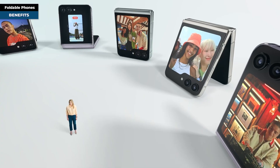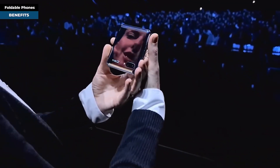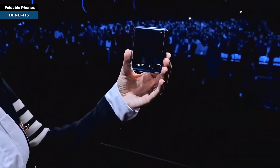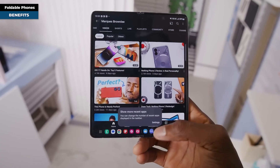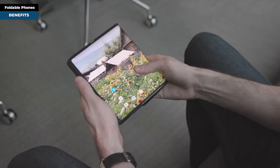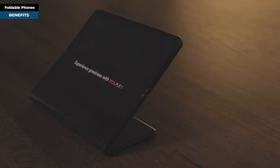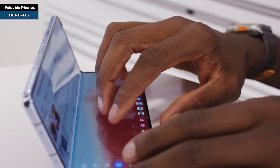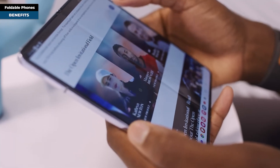Folding phones bring several benefits to the modern world. They are highly portable — once folded, they fit comfortably in purses and wallets. When unfolded, they provide a large screen size ideal for browsing the internet, gaming, and multitasking. Foldable phones can transition between phone and tablet, increasing productivity and opening up entertainment possibilities. And they are simply fun — a tech enthusiast's dream.